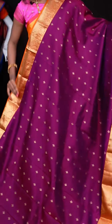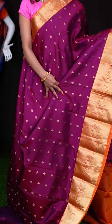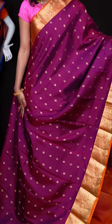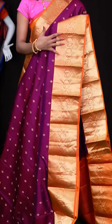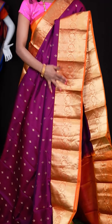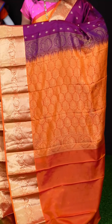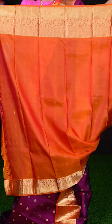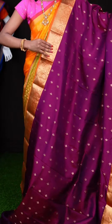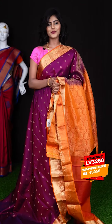Here we have another one — it's a magenta colour saree. All over it has got small flower booties, and a contrast light orange colour border with golden zari peacock booties all over. It has got a designer pallu, and this saree is paired with a very pretty contrast orange colour self-weaving blouse with border. The item code is LV3260 and the price is ₹10,950 only.